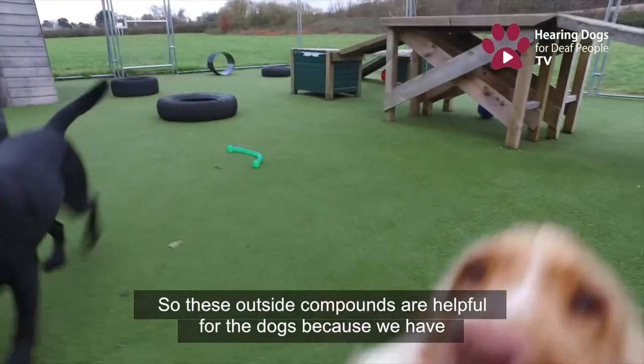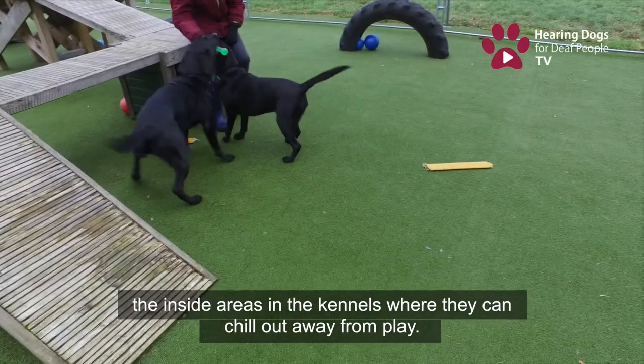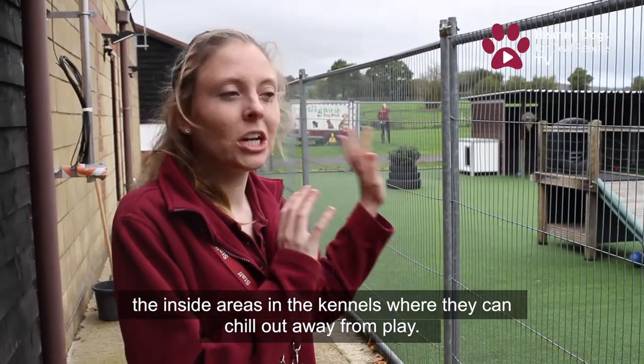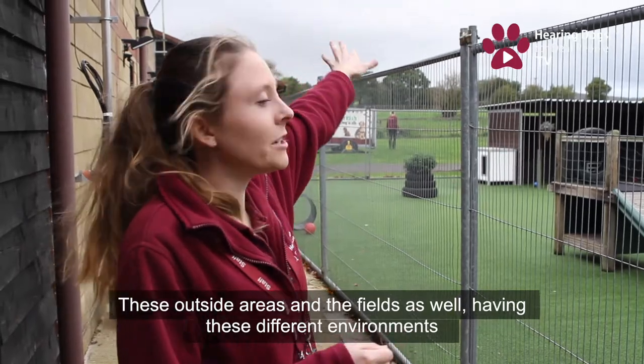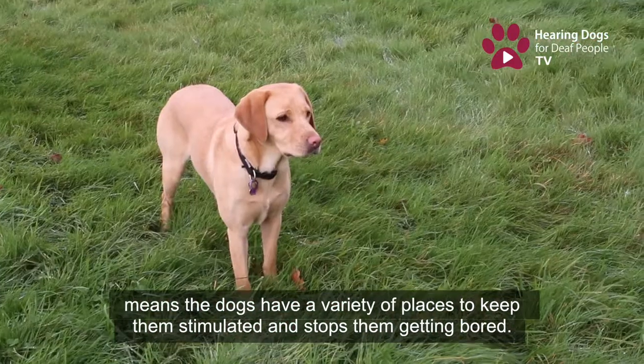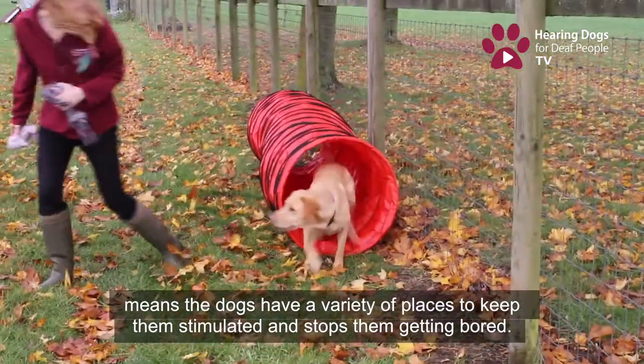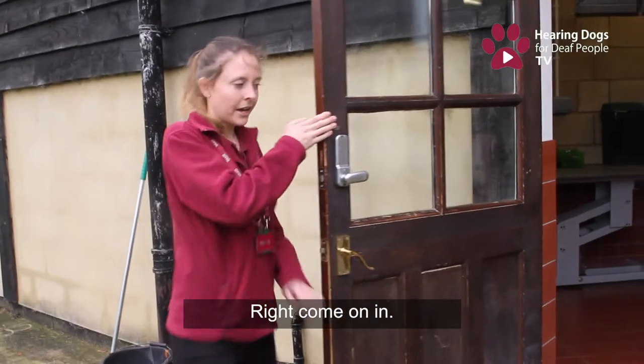These outside areas are quite helpful because we've got the inside areas in the kennels where the dogs can chill out or have a play, the outside compounds, and the fields as well. By having all these different environments it means the dogs have a variety of places to go, which keeps them stimulated and stops them getting bored.